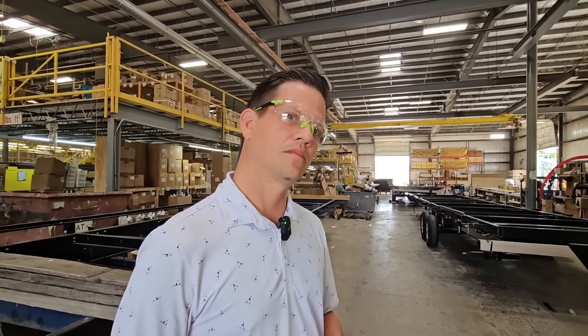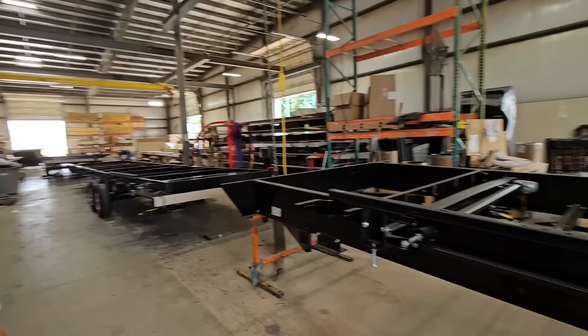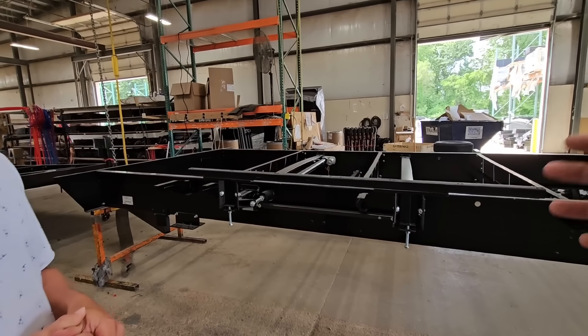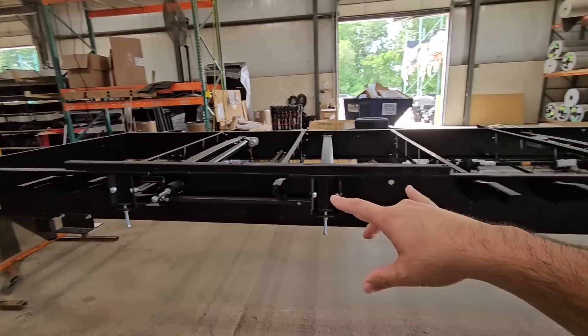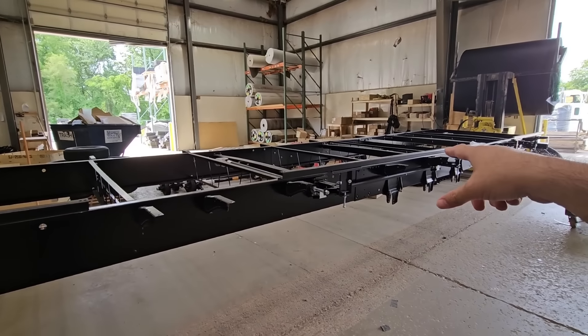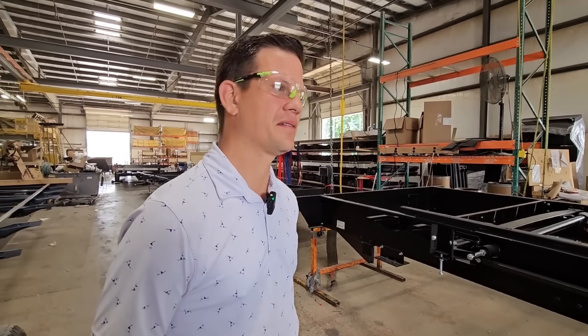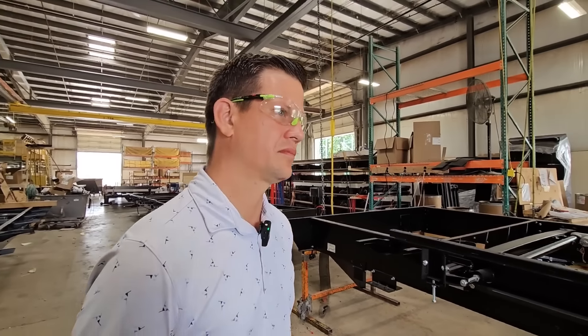I'm going to ask you a hard question to answer based on memory. Looking at this frame — I imagine this is going to be a front bedroom, living room, mid-side, bunkhouse in the back — if you compared this frame's weight to the Lippert frame you previously would have had for this floor plan, what's the approximate difference?